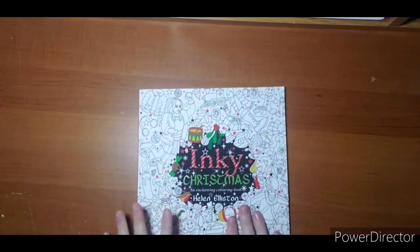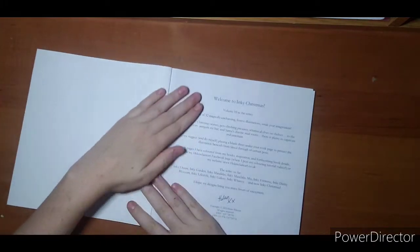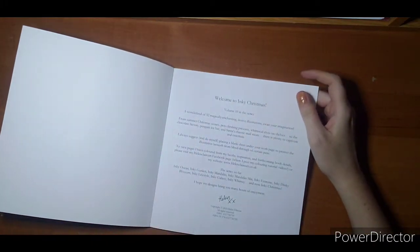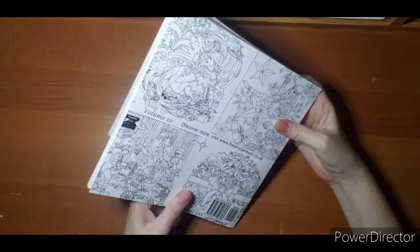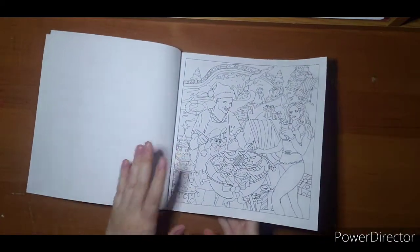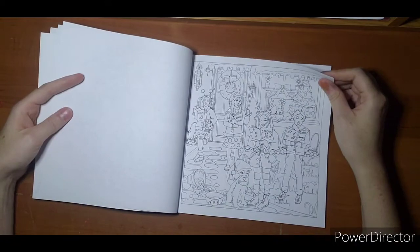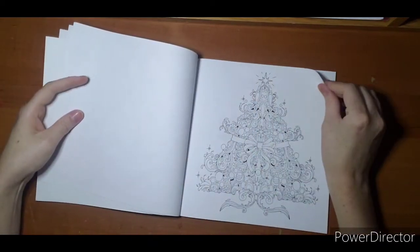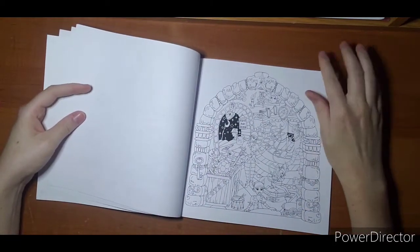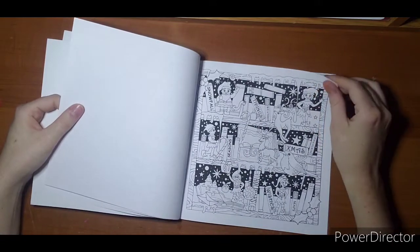Next I have Helen Elliston's Inky Christmas. Helen Elliston does Inky Ocean, Inky Garden, and all kinds of inky books. These guys are having a Christmas barbecue in the image — her images are very cute and very different. There are carolers, Santa's workshop with an elf, and it's a smaller, nice little square book you could take with you when you travel for Christmas. There's brandy sauce and some Christmas treats, and all the elves hanging out on the bookshelf.